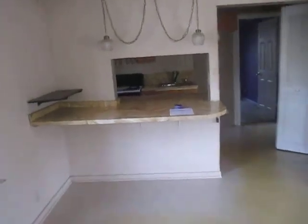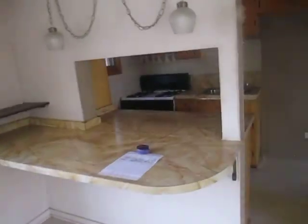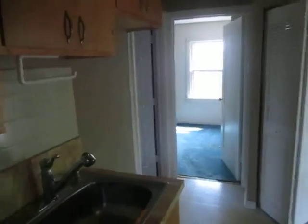Kitchen — we've got a breakfast bar pass-through from the living room into the kitchen. There's an oven and stovetop over there. The closet here has the hot water heater and the furnace in it.